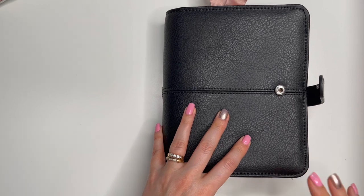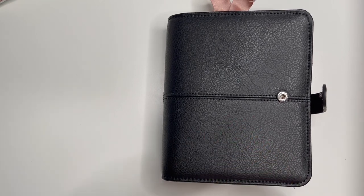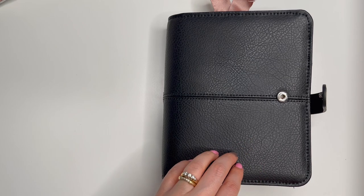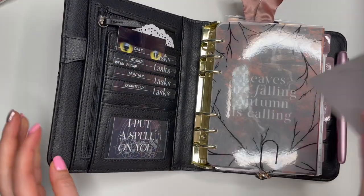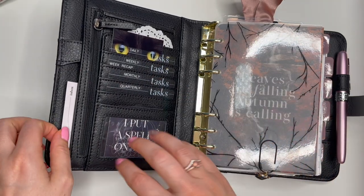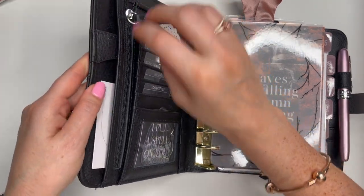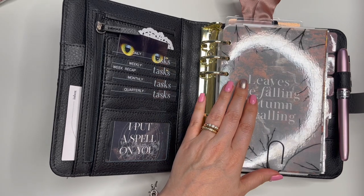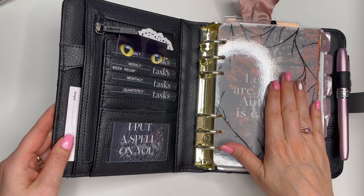First of all, this is the Anna binder by Franklin Covey, it's the compact size in black. They do still have the black — I also have this binder in sailor blue and pale pink, but the only one they have left is the black, and it is a gorgeous binder. These sticky notes are from Cloth and Paper — my intention is for them to stick out so I remember they're quick inbox stickers.